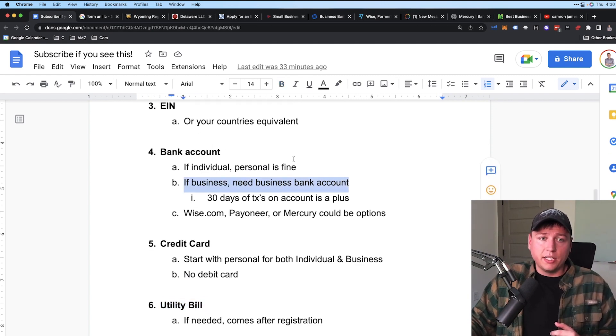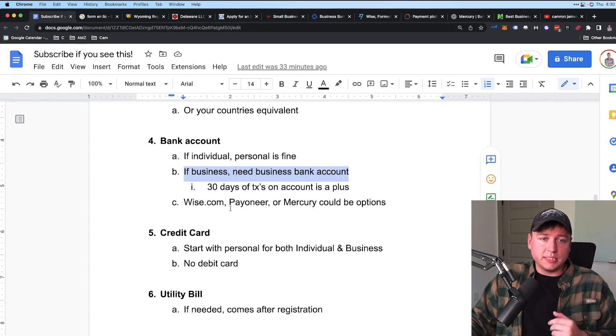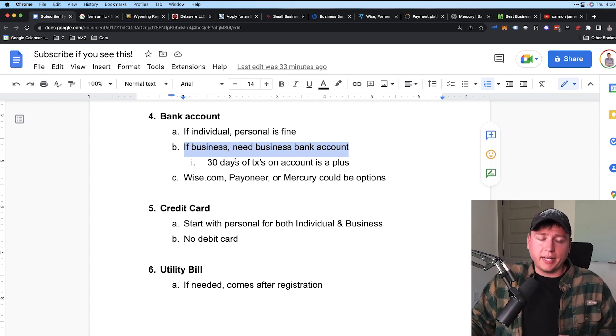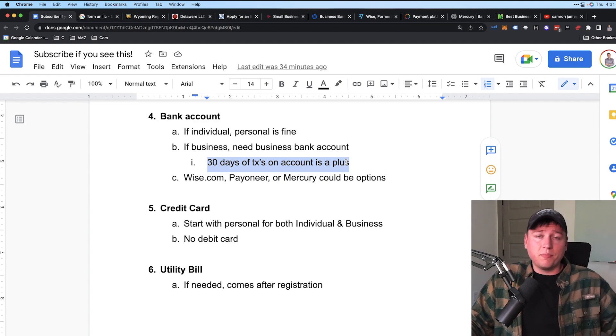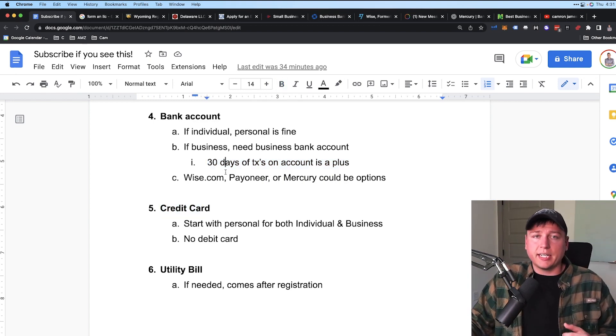Once you have your LLC, EIN, or business set up, go to a bank and get a business account opened — it's very easy to set up an appointment with your local bank. You'll also need a bank statement or credit card statement to upload to Amazon. Ideally have 30 days of transaction history on the account. If it's a brand-new account, use a debit card for small purchases for a month to generate that statement.